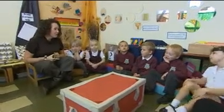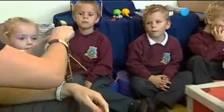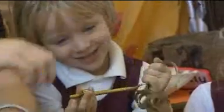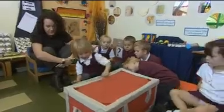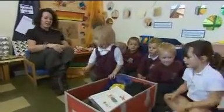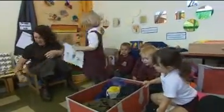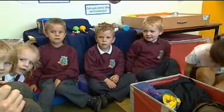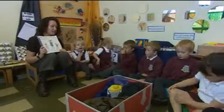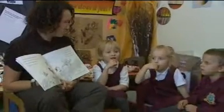I wonder who can open up the child's house. Erin, would you like to go? Which key do you think might fit in there? Have a look. Well done, Erin. Could you get the book out for me? This is the book of the Bear Hunt. And inside our treasure box, there's lots of materials that may look like part of this story.